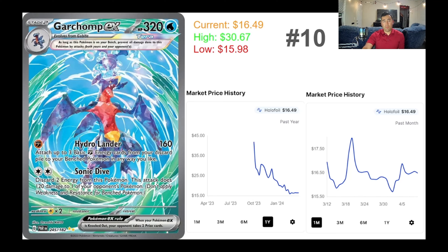In the number 10 spot, it's going to be interesting to see how the Garchomp EX does. Garchomp might be less popular than Greninja, but both are studs. The Garchomp EX is currently selling for $16.49, with an all-time high post-release at $30.67. Just a couple of weeks ago — almost the same day as the Parasol Lady — it started to spike back up in price. This card is really cool.